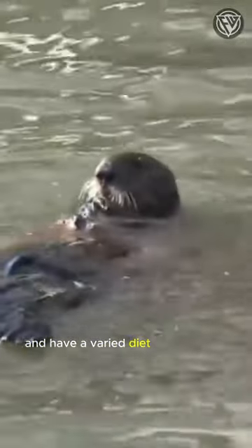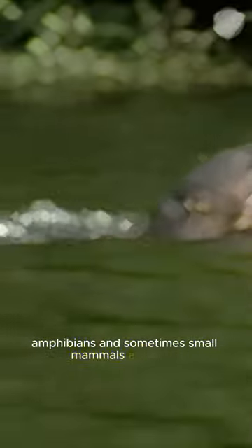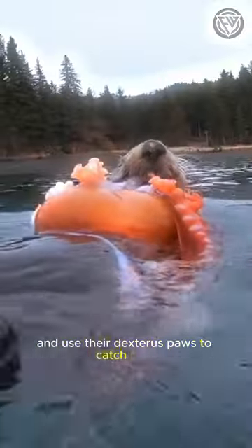Otters are carnivorous and have a varied diet that typically includes fish, crustaceans, amphibians, and sometimes small mammals and birds. They are skillful hunters and use their dexterous paws to catch prey.